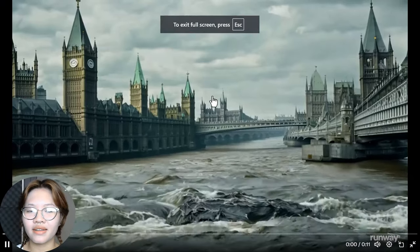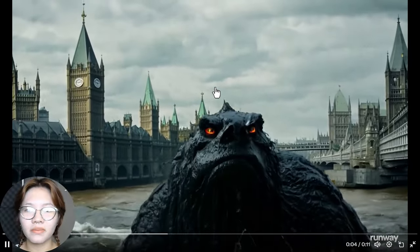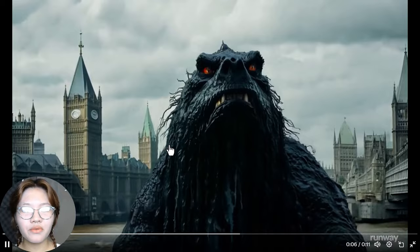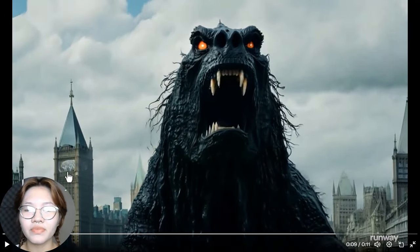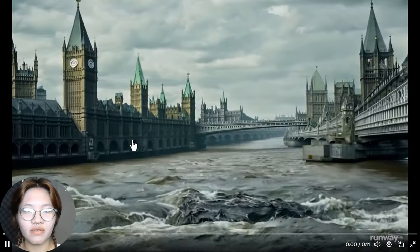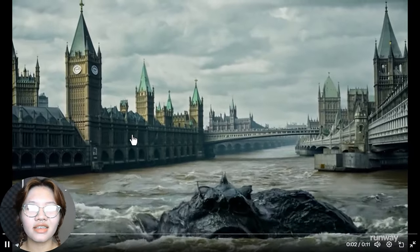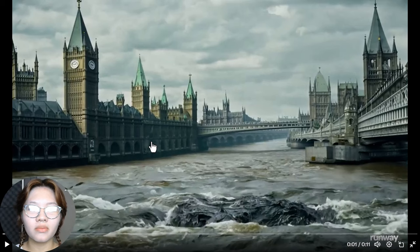Here we have a cinematic shot of a hideous monster racing from rival teammates in London. Again we can notice some inconsistencies with the tower, the eyes, and also the nose of the monster. But everything looks very cinematic, like it's coming straight out of a Godzilla movie. And the water movement is very perfect and realistic.